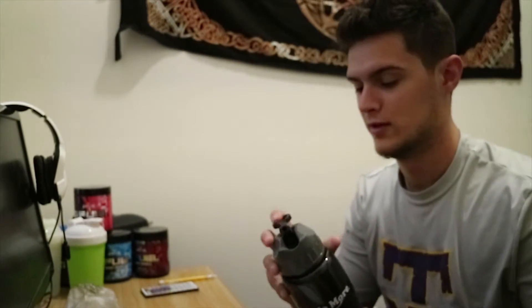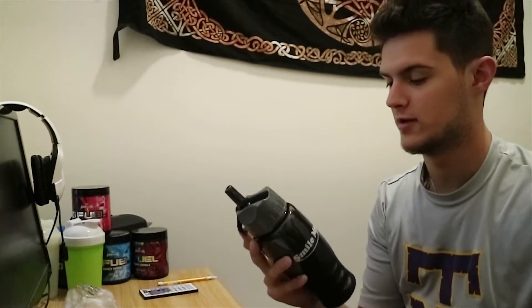Here's the water bottle. Very interesting design to it as well. It's definitely plastic, which is good and bad at the same time.